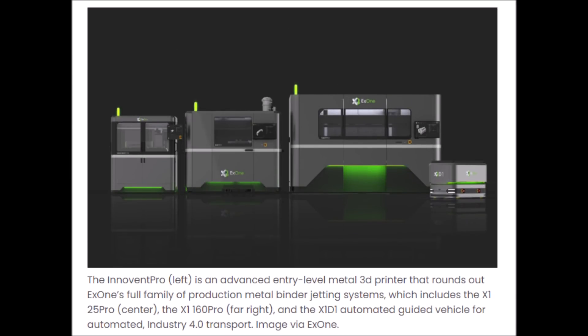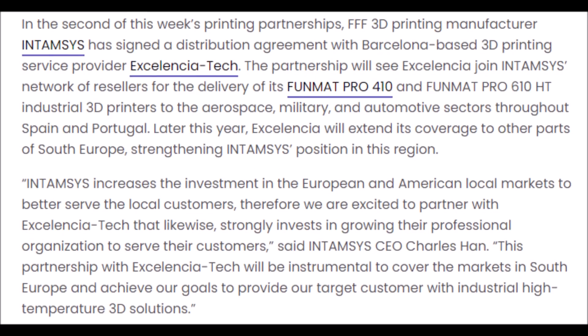However, Nano Dimension does have a plan to produce new types of 3D printers, which I have already made a video on regarding when those will be coming out. X1 already has four units — the Innovent Pro is an advanced entry-level metal 3D printer that rounds out X1's full family of production metal binder jetting systems, which includes the X1 25 Pro, the X1 160 Pro, and the X1 D1 automated guided vehicle for automated Industry 4.0 transport. Most of Nano Dimension's new systems and products don't come out until 2022 or 2023, so I am very anxious to see what technology they can improve in the meantime.